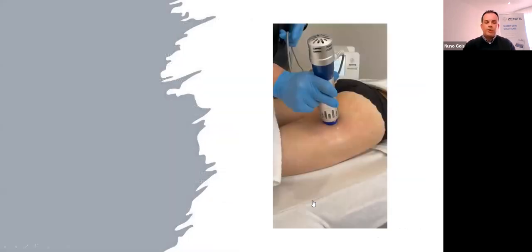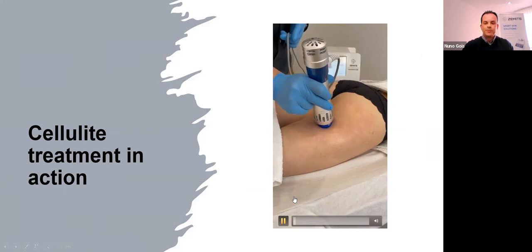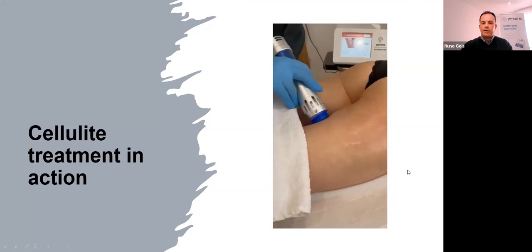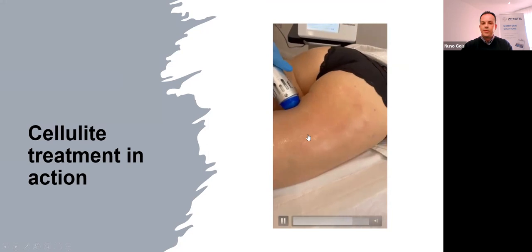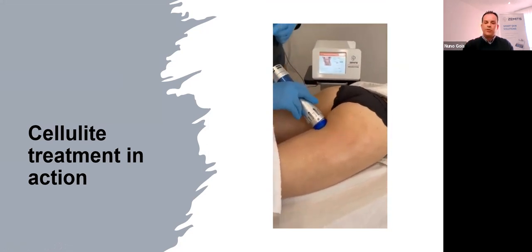Here is a little demonstration of the treatments in action. For those who are sensitive to shockwave or ultrasound sounds, you may want to decrease the volume on your speakers. We can see there is a generation of erythema in the localized area, as well as the pulses being delivered for the treatments.